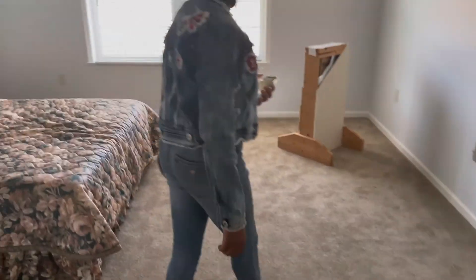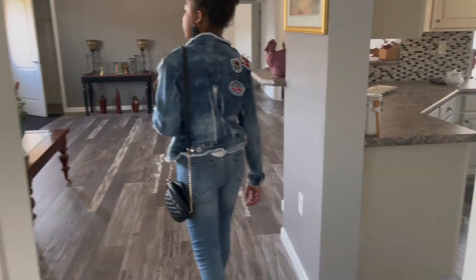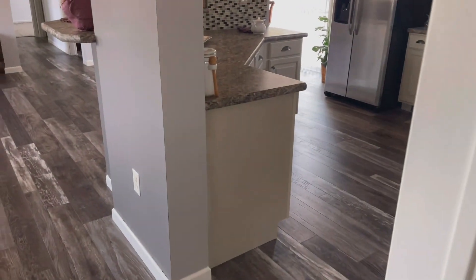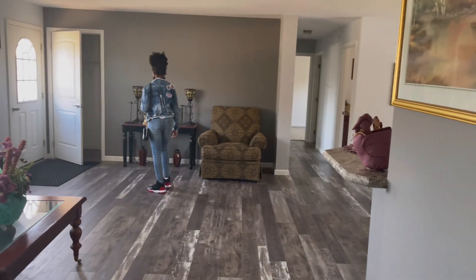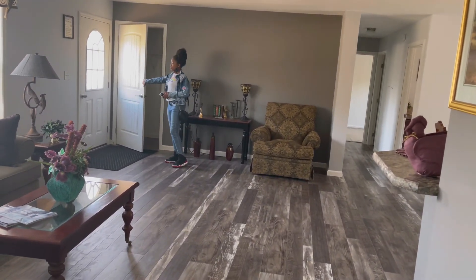All righty. I will let y'all know about the next one. That's the end — we went into all the rooms. Oh, and they put flooring in the kitchen and in the living room space, which is nice. All righty guys, we're going to go ahead and get out of here, and I will see you on the next one. Bye-bye.